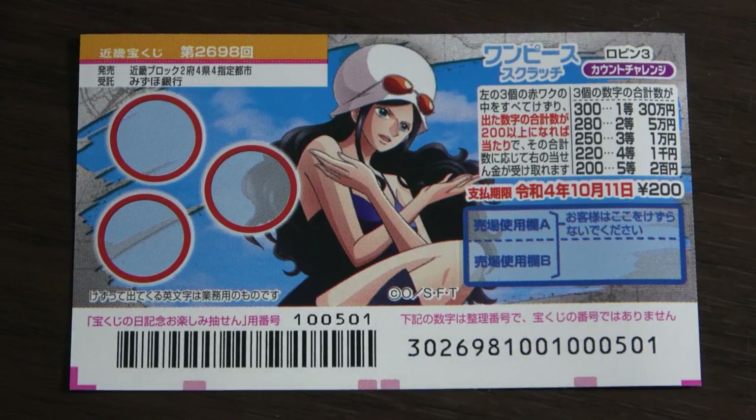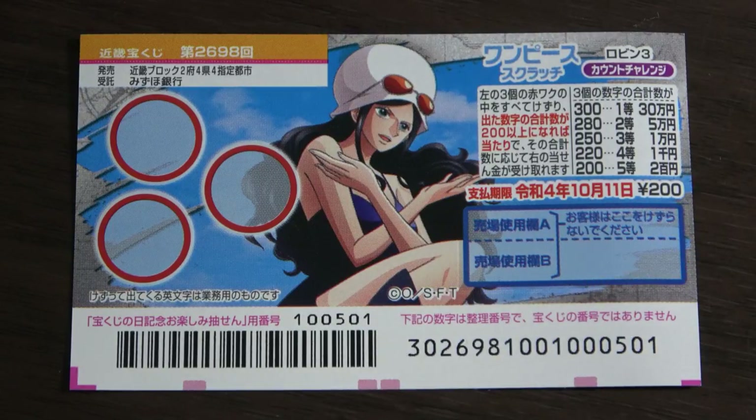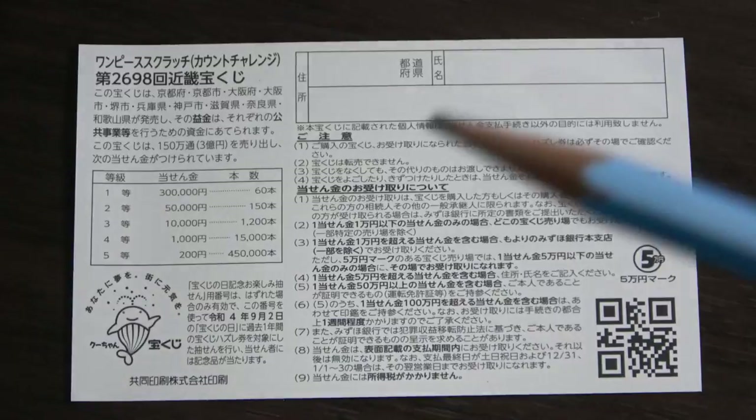Values adding up to 300 will give you the first prize, 30,000 yen. You have until October 11th, 2022 to claim your prize. Don't scratch here. Quickly looking at the back — isn't she cute!